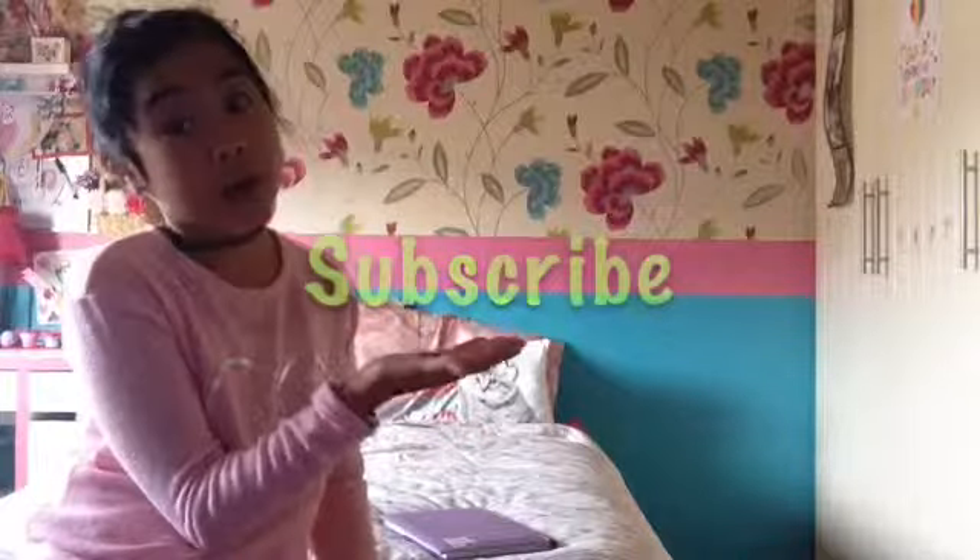Anyways, guys, that is it. I know my room is quite small. But please make sure you subscribe, like, and I hope you enjoyed this video. Peace. Love. Bye, guys.